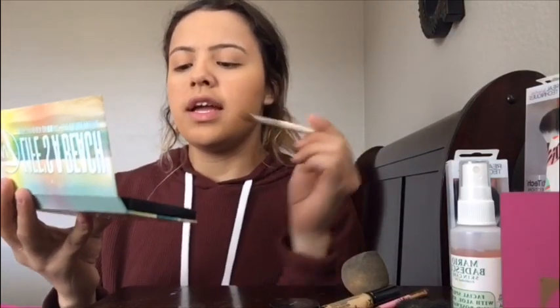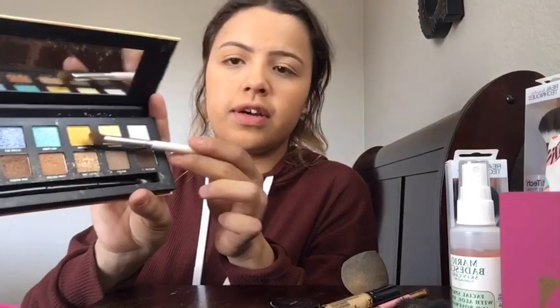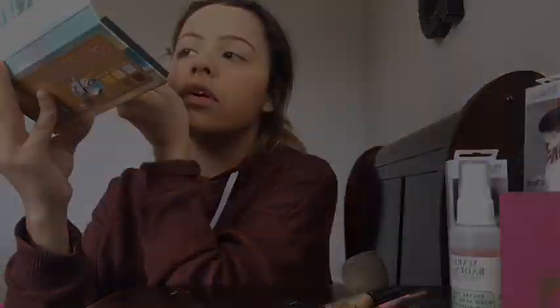Okay, so now that my eyebrows are done I'm gonna do my eyeshadow. I'm gonna use my palette, and here's my blending brush — it's elf. Basically I'm gonna use this color right here, 'Sunshine,' as my base. I'm just gonna use that as my base in the lid, just in the crease.